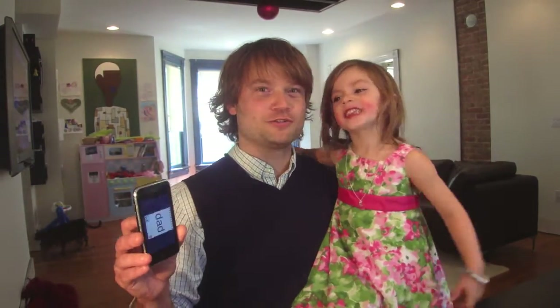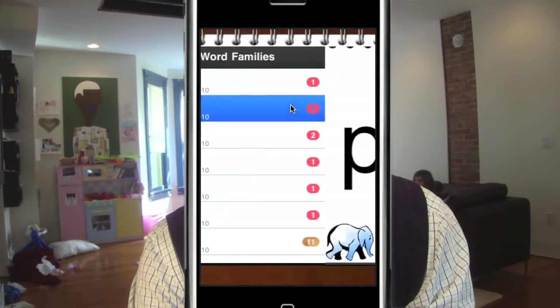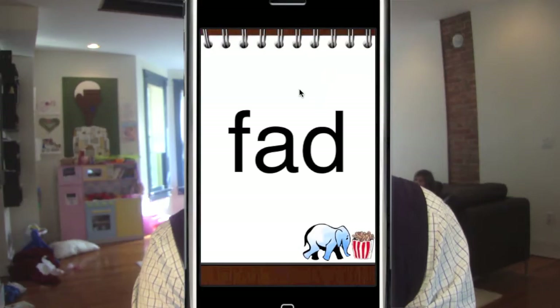We're here to introduce you to an iPhone app called Elephonics to teach early reading skills. Choose from word lists organized by reading ability, like word families and sight words. Flip to the next word, tap the letters to hear their sounds. A-D.